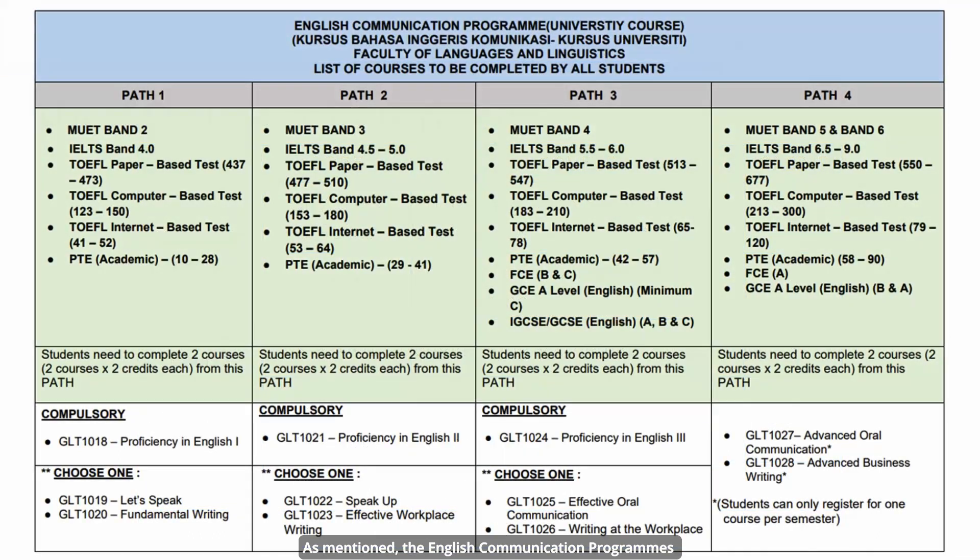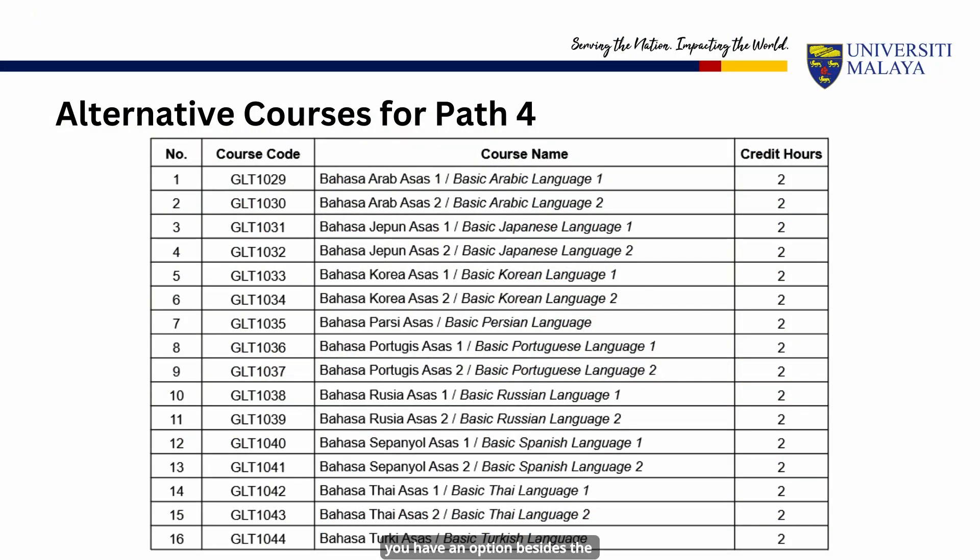The English communication programs that you have to complete are based on your MUET or other equivalent English test results such as IELTS, TOEFL, etc., as shown in this table. You can only take one course each semester and you need to complete two courses in total to fulfill the graduation requirement. For students under Path 4, you have an option — besides the English communication programs, you can register for one of the foreign languages listed in the table shown here. You should be able to find all the details of these courses in your program guidebook.